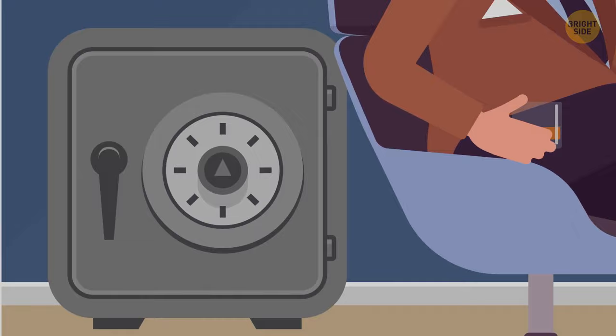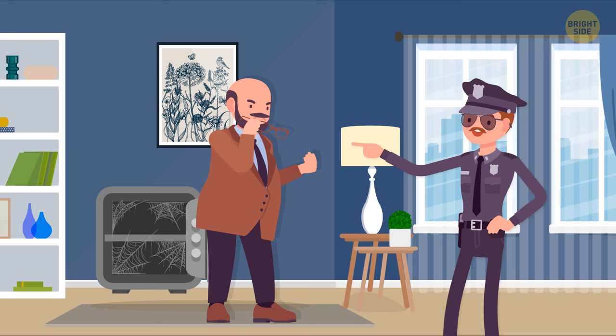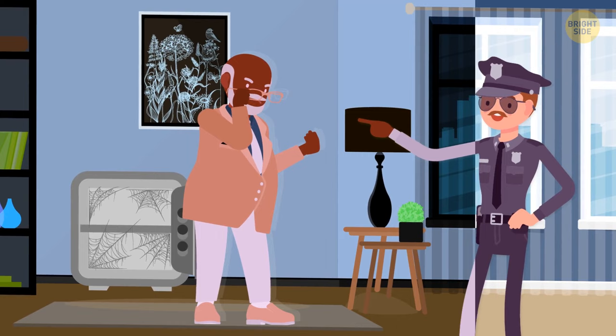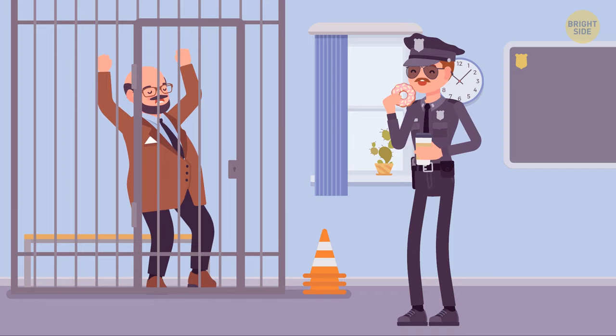Mr. York was a rich gentleman living in a mansion. Once his brother came to visit him. The next day, Mr. York called the police and said a very expensive golden cup had been stolen from his collection. The only other person in the house was his brother, so he must be the thief. The police didn't believe Mr. York. Why? The spot where the cup was supposed to stand was just as dusty as the rest of the shelf, meaning nothing had been standing there for a long time. Crime doesn't pay.